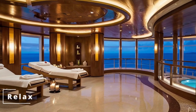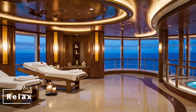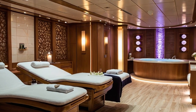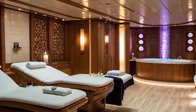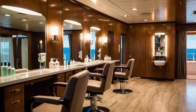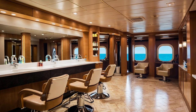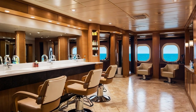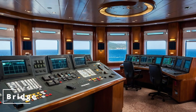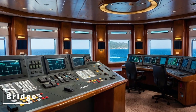On deck 8 at the aft is Relax, the ship's spa area. Come here for massages as well as anything to help you relax. The rest of this deck as well as decks 9, 10 and 11 are passenger cabins, as well as self-serve laundries. Deck 12 is also passenger cabins, as well as the bridge. And due to superstition there's no deck 13.